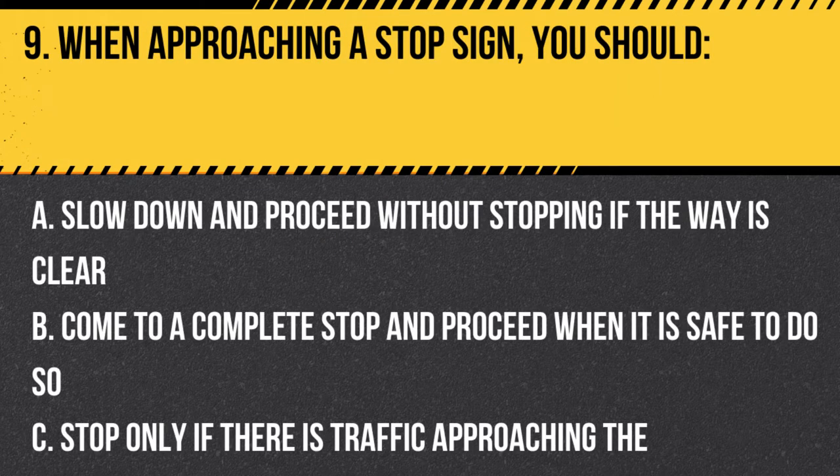Question 9. When approaching a stop sign, you should: A. Slow down and proceed without stopping if the way is clear. B. Come to a complete stop and proceed when it is safe to do so. C. Stop only if there is traffic approaching the intersection. Answer: B. Come to a complete stop and proceed when it is safe to do so. When approaching a stop sign, you must come to a complete stop and only proceed when it is safe and the right of way has been established.